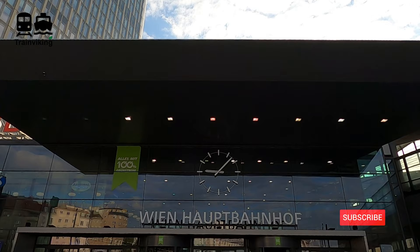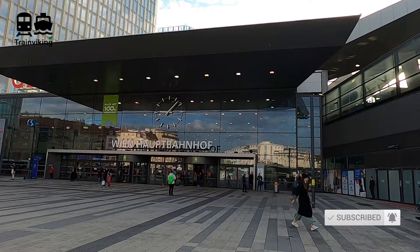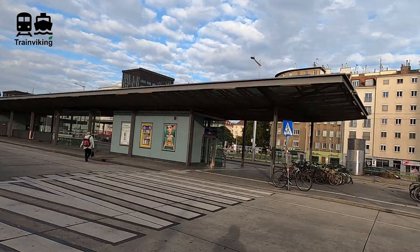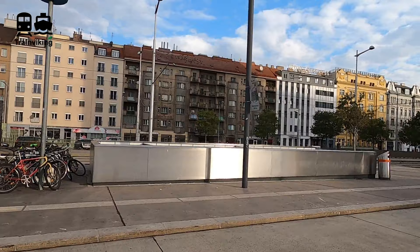Wien-Hauptbahnhof, or Vienna Main Station, is the biggest railway station in the capital city, which is also the biggest city of Austria. Before going inside the building, I'll show you what you can find at the front of the railway station. There's a bus stop for city buses, some spots where you can park bikes, and I also saw this bike sharing program — I really like bikes, they're really environmentally friendly and a very healthy way of transportation.